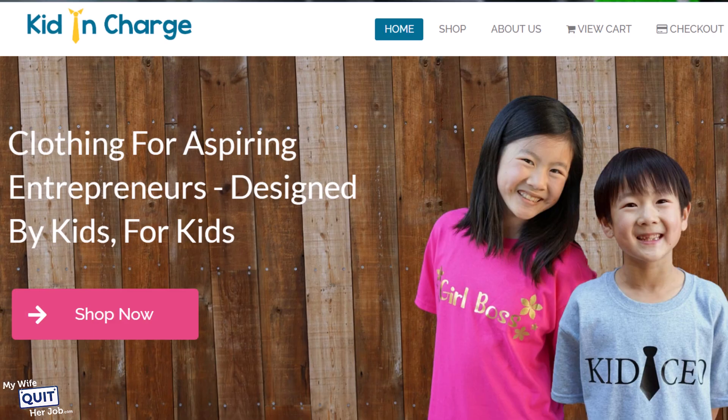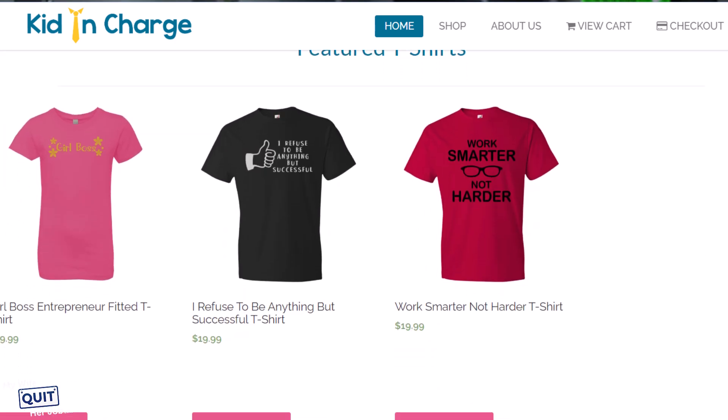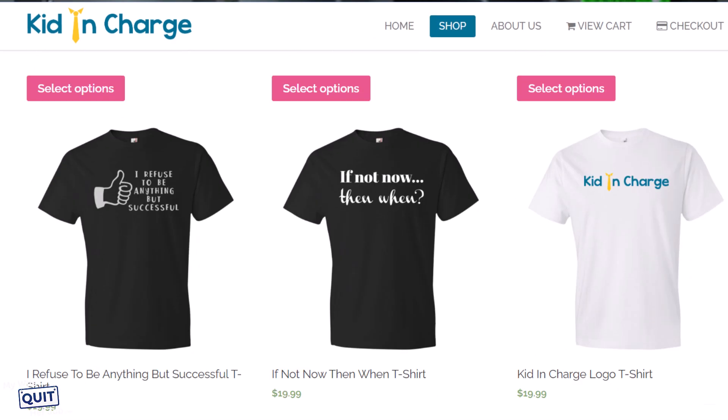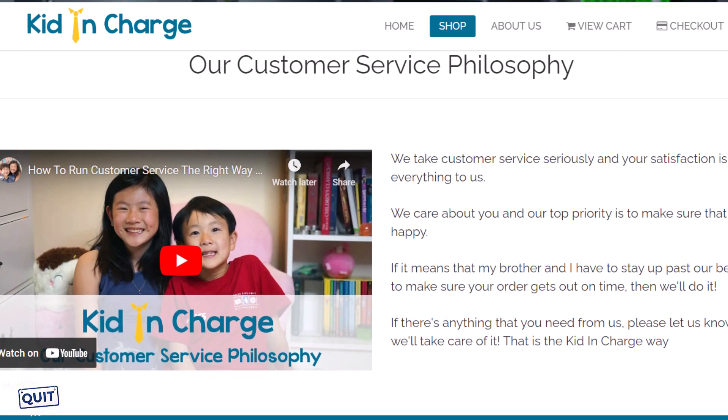Instead of just showing you a bunch of themes from a theme store, I thought I'd show you how easy it is to replicate my kids' store over at KidInCharge.com. KidInCharge is a store that my kids started when they were 9 and 11 years old. And if a bunch of little kids can design a great-looking store, then so can you. You can head over to their site and take a look at KidInCharge.com — they are super proud of their website.